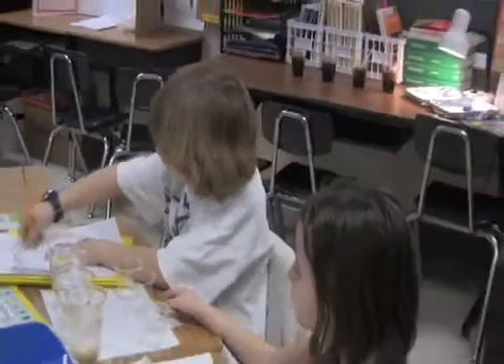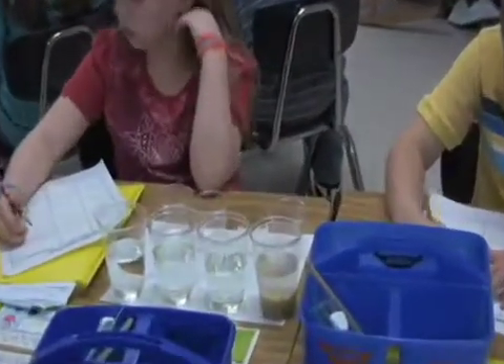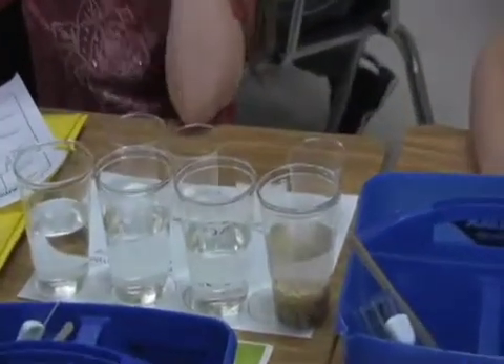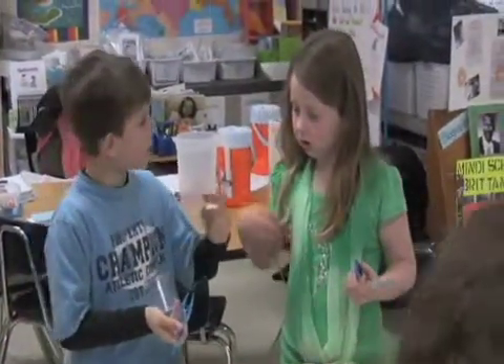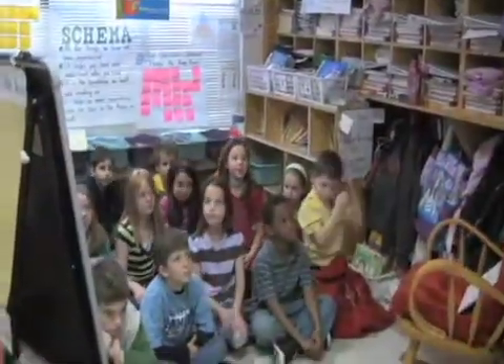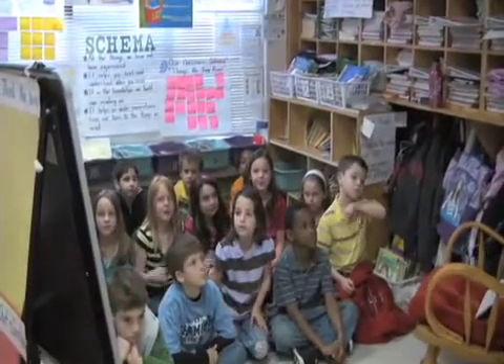With a heavy focus on math and reading skills, science often gets left out, especially in elementary grades. But second grade teacher Michelle Lowe incorporates science into her math and reading lessons so that her students get that hands-on experience. Learn more as we visit Michelle Lowe's excellent classroom at Wallace A. Smith Elementary.